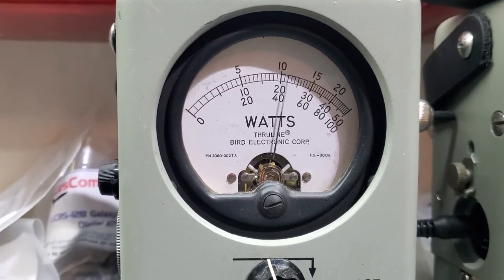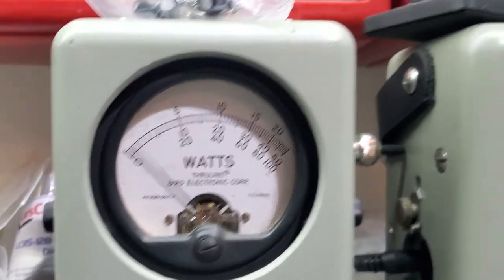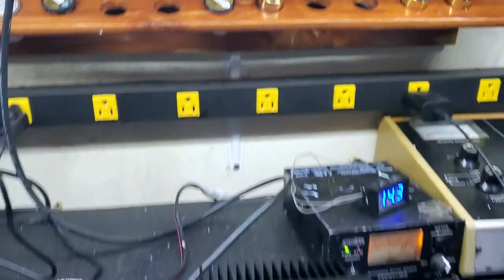I'm going to show you average power swing — 68 Bird, 250 watt slug and PEP, about 120 peak.